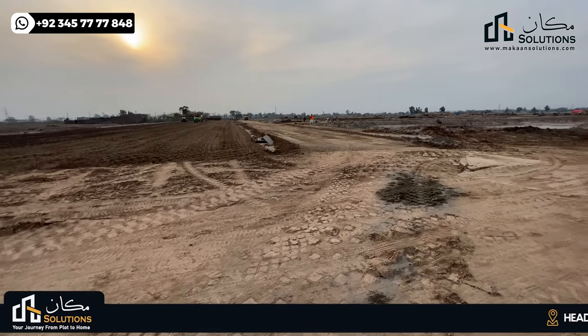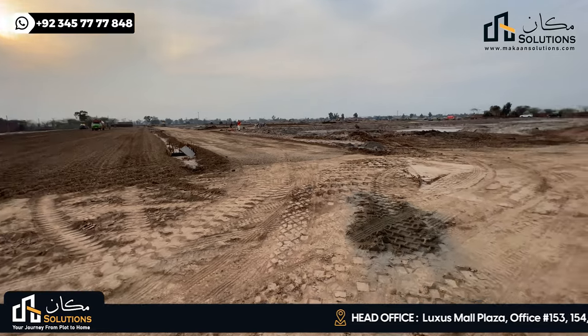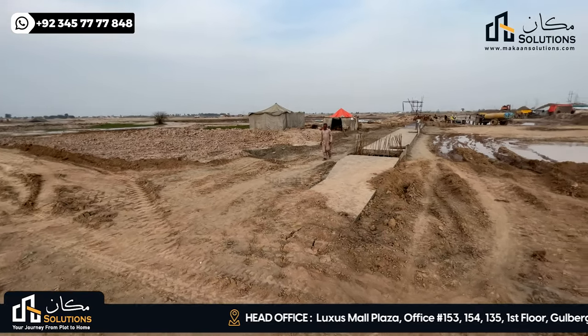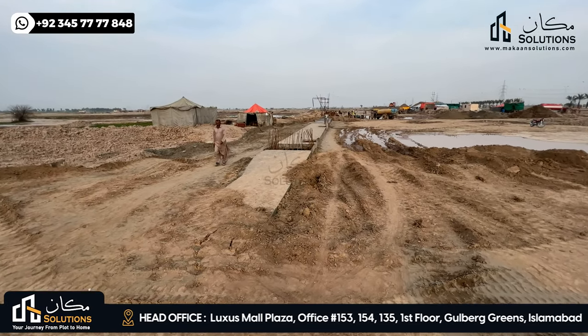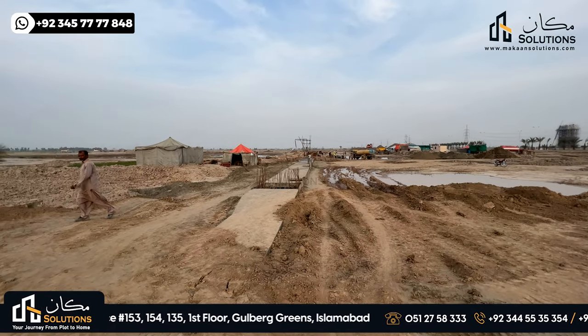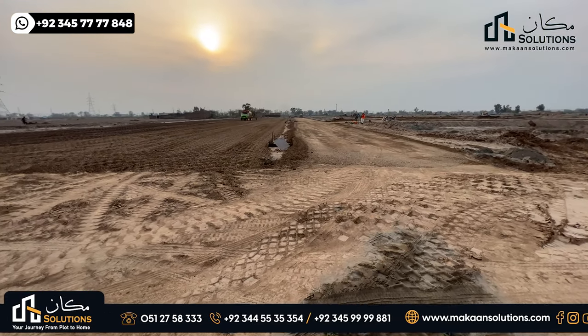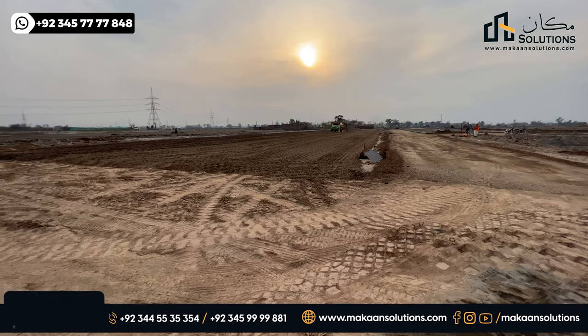This area will be ready in 2 to 3 months. If we talk about Block A and Block B together, we first need to complete work on both blocks. This is the main road with a drainage line.